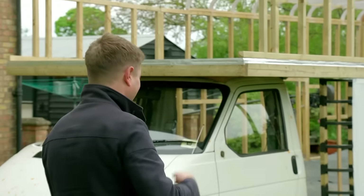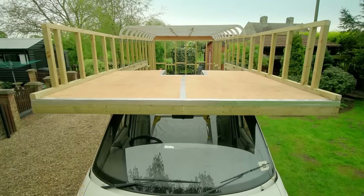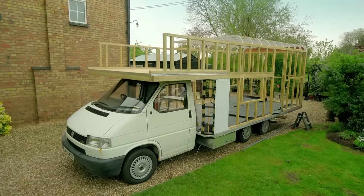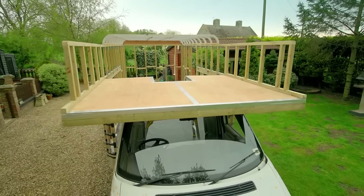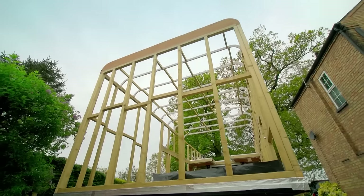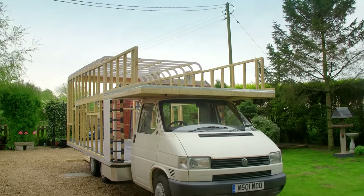The upgrade is a 20-year-old VW T4 which should give James and his kids all the room they need. He paid two thousand eight hundred for it — really good value. He's already started putting up a frame inside.